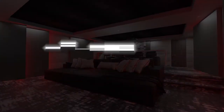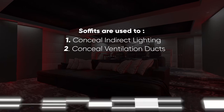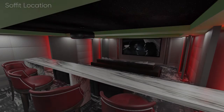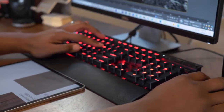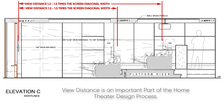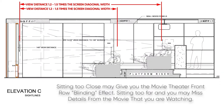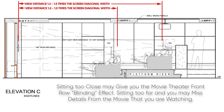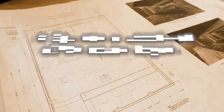Soffits are used to conceal indirect lighting, conceal ventilation ducts, and create an architectural detail. Because the client wanted a larger screen, I suggested raising the height of the screen and reducing the height of the soffit to allow for a larger screen without affecting the viewing distance between rows. View distance is an important part of the home theater process. The average suggested distance is usually around 1.5 times the screen diagonal width to the viewer.